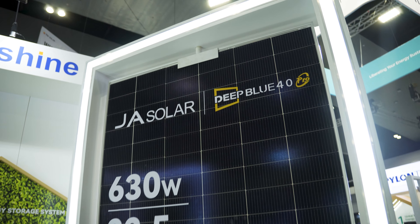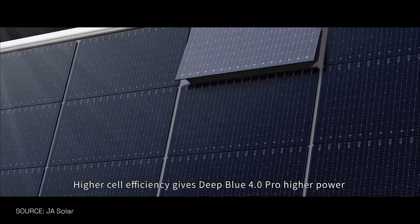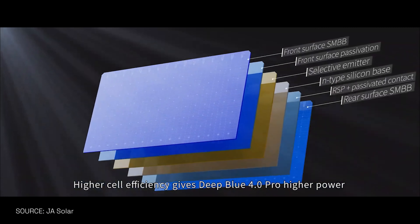So if I'm an end customer in residential and I want to choose a solar panel, what's the thing I should really look out for? I would probably be looking at the power output of the module, possibly even the technology — whether it's a P-type or an N-type module. And if you like the aesthetics look, there are plenty of choices, some with white back sheets, some with silver frame.